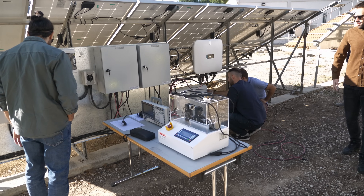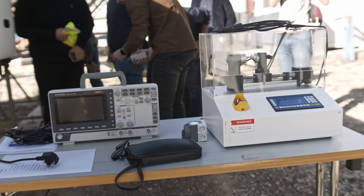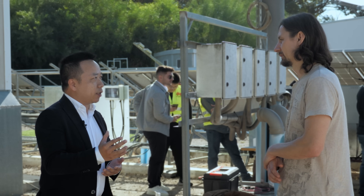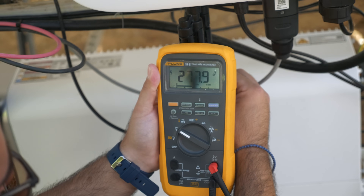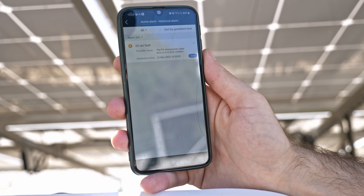The team started with the testing of the arc fault circuit interrupter. The safety testing is about detecting a fault current — it will immediately recognize this and shut down. This system is part of the inverter. It detects arcs in broken or loose connections. When such anomalies occur, it shuts down the complete system and informs the owner.